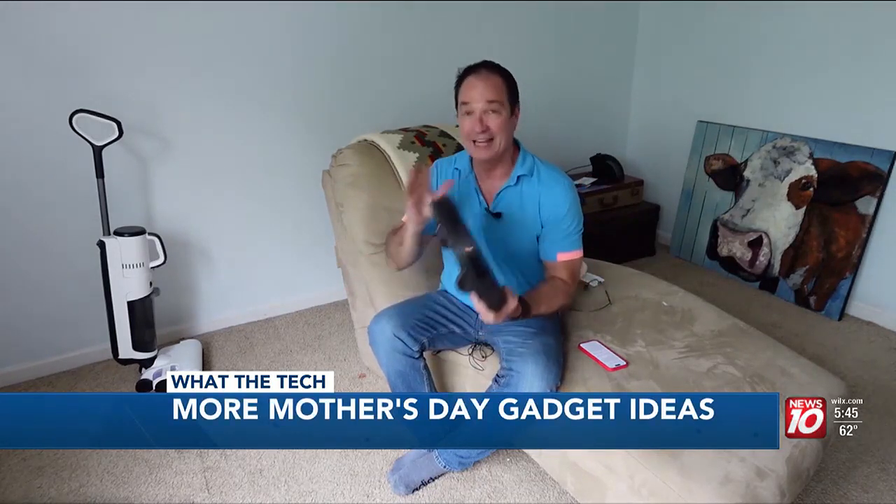Consumer investigator and technology reporter Jamie Tucker has rounded up more tech gadgets to replace what you may have given her years ago, in today's 'What the Tech.' Tech gadgets that were pretty awesome just a few years ago can't compare to newer versions. If mom is using an old robot vacuum cleaner from five or ten years ago, she's ready for an upgrade.